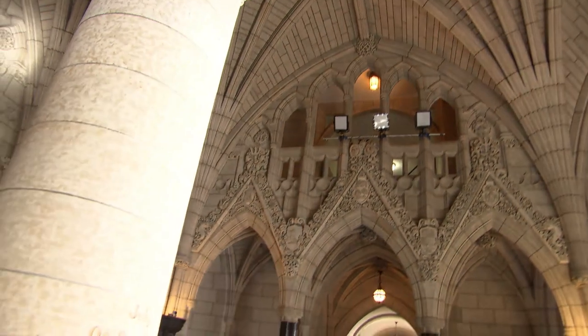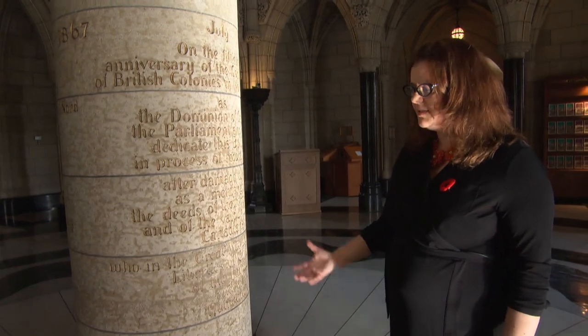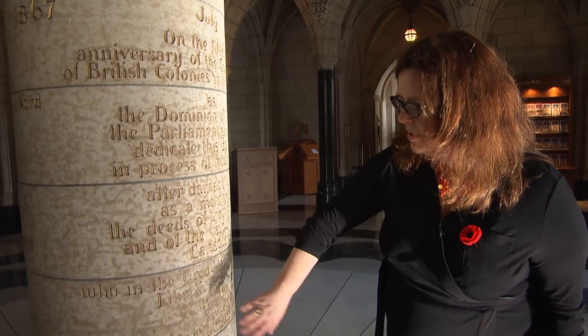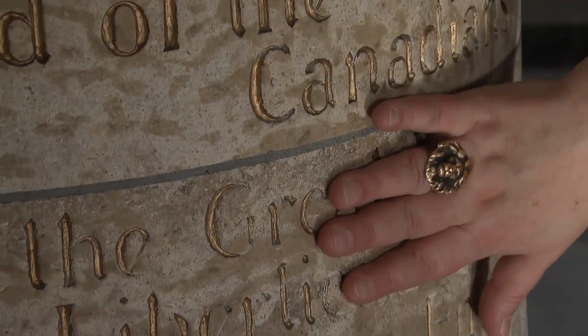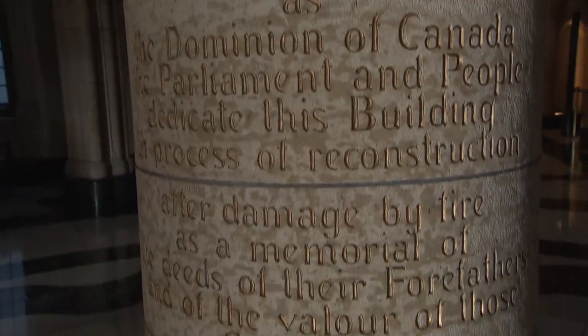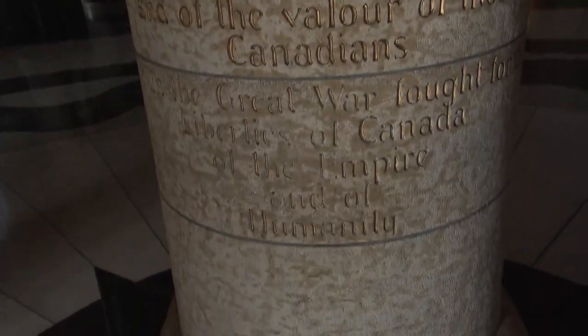In 1917, in the 50th anniversary of Confederation, this column was dedicated predominantly to the fallen of the Great War. And as you can see, when people come in and they read it, they tend to touch right here — the words 'the Great War.' This is worn away in a different way than the rest of the column.